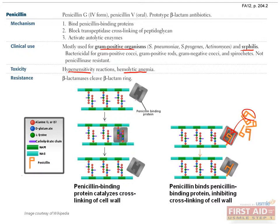Bacteria that express penicillinase, also known as beta-lactamases, are resistant to this drug — an unfortunate emerging trend that prevents the routine use of penicillin in clinical settings.